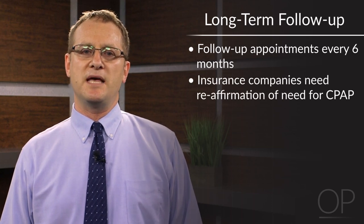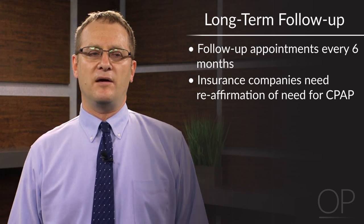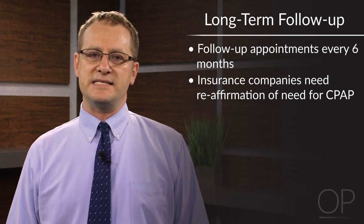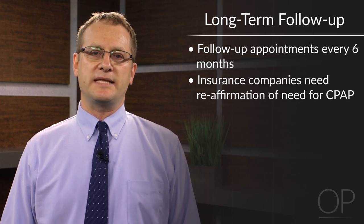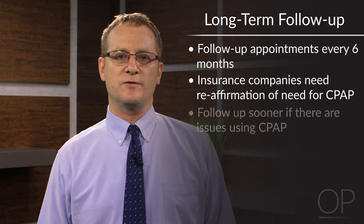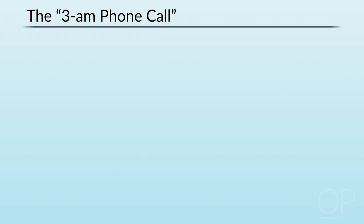Regarding long-term follow-up — I like to see these kids back every six months to make sure things are going well. The insurance companies typically like to have a reaffirmation of the need for CPAP, oftentimes accompanied by an attestation stating that the child is using and benefiting from the CPAP. I like to see these kids back every six months and certainly sooner if there are any issues or concerns. The final few slides relate to the 3 a.m. phone call, which is actually pretty easy.